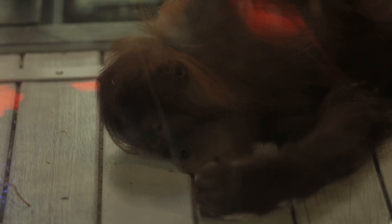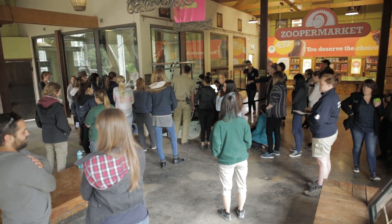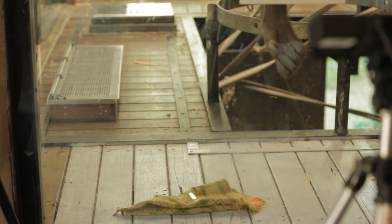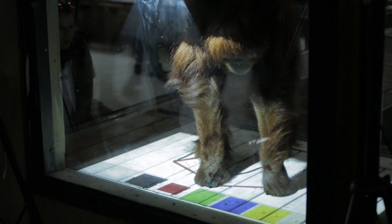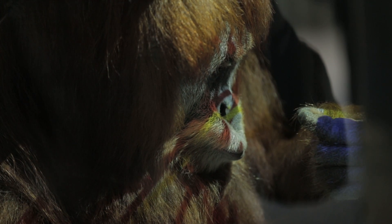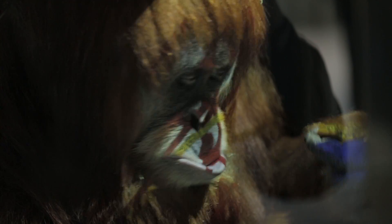During February we trialed the technology for four weeks and got to see a lot of different ways that the orangutans like to interact with this kind of technology. We also got to see the different ways that individual orangutans like to interact with the technology.